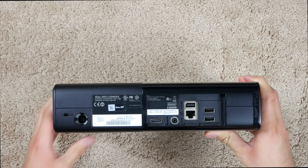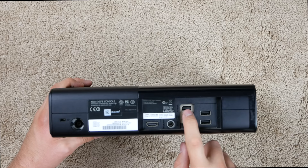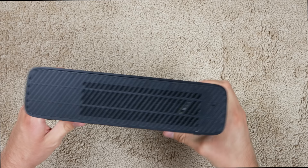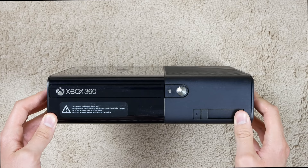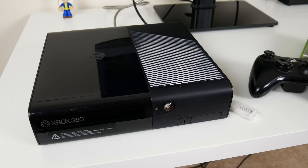On the back we have our power ports, HDMI port, AV, Ethernet jack, one of those Xbox 360 proprietary ports, and a couple USB ports. On the sides there are just air vents. Overall the console looks in pretty decent condition. If I were to wipe it off, I think that would get rid of some of these scratches and marks. Let's go over to my TV and plug it in to see if it works.